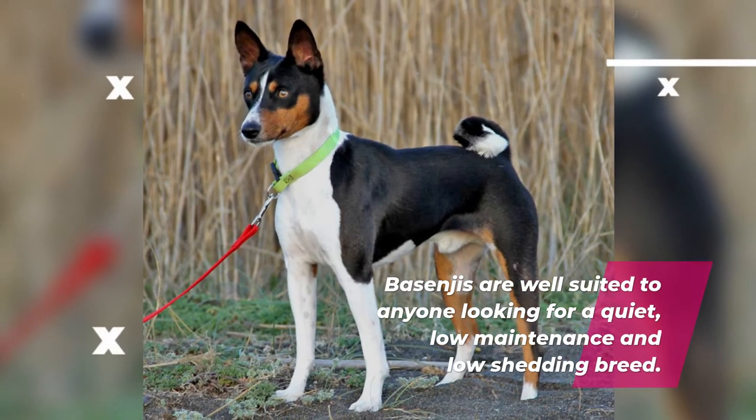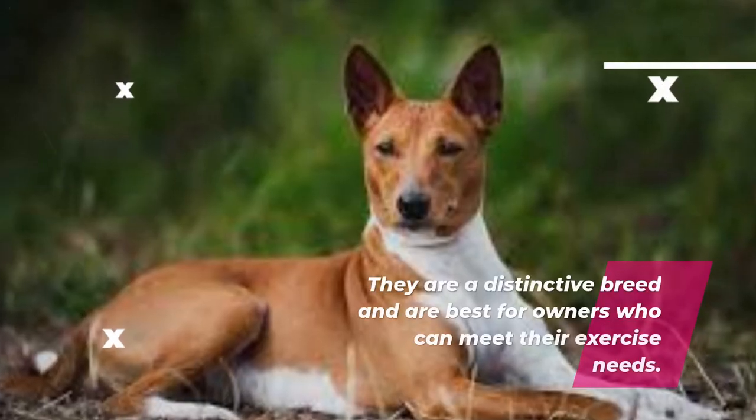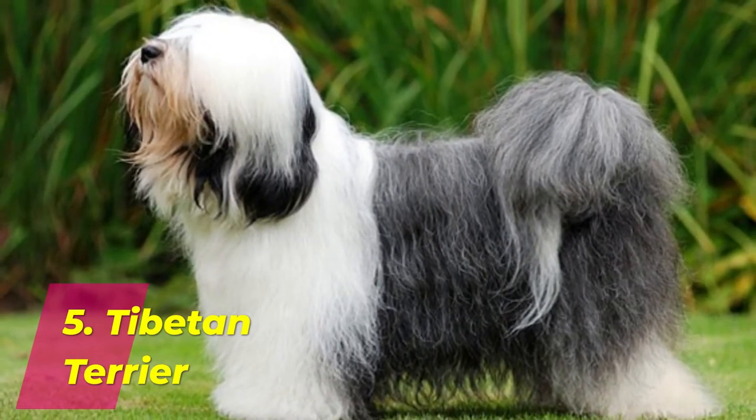Number 4: Basenji. Basenjis are well-suited to anyone looking for a quiet, low-maintenance, and low-shedding breed. They are a distinctive breed and are best for owners who can meet their exercise needs.